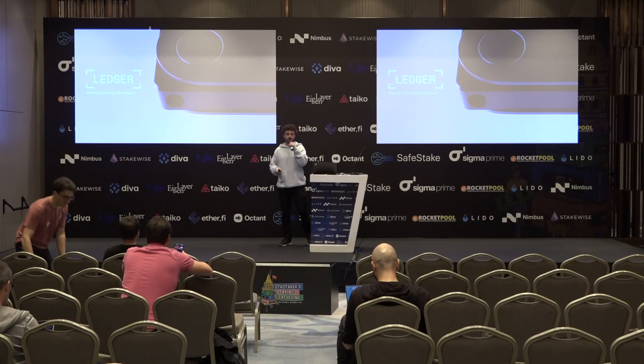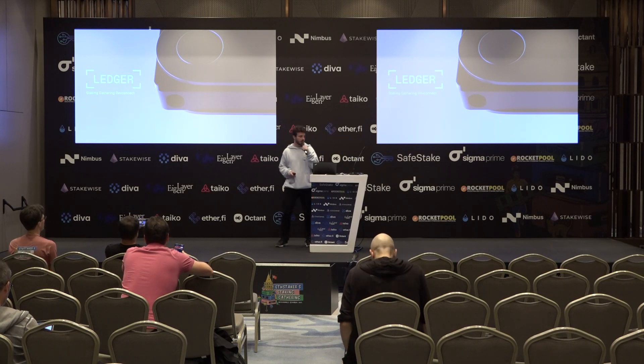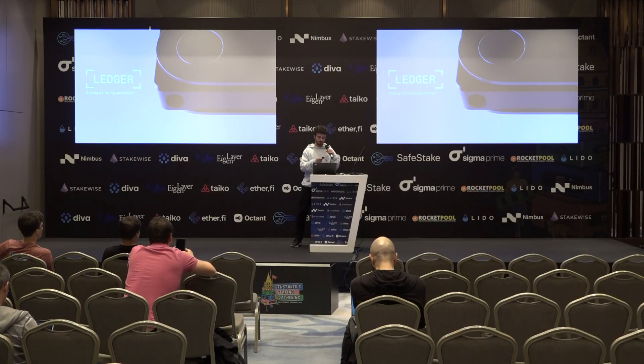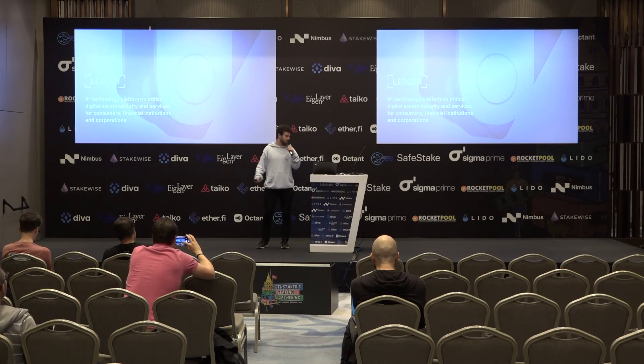Hello everyone, my name is Nico, I'm the developer relations at Ledger, and I'm going to give you a small presentation around Ledger integrations with staking. You all probably know Ledger.